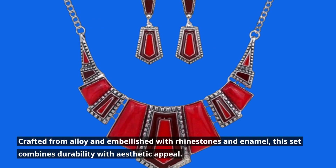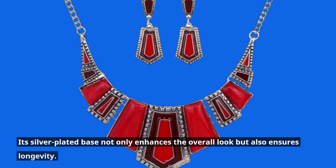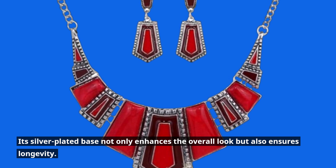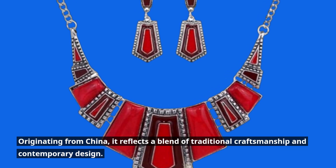Crafted from alloy and embellished with rhinestones and enamel, this set combines durability with aesthetic appeal. Its silver-plated base not only enhances the overall look but also ensures longevity. Originating from China, it reflects a blend of traditional craftsmanship and contemporary design.